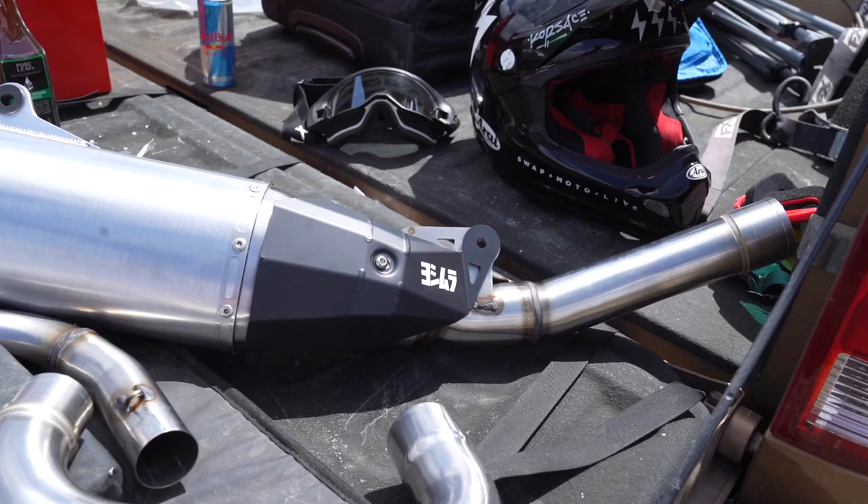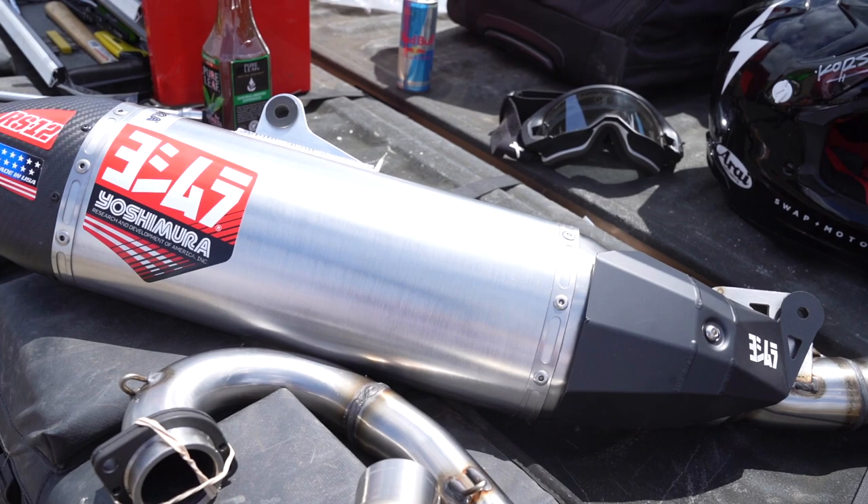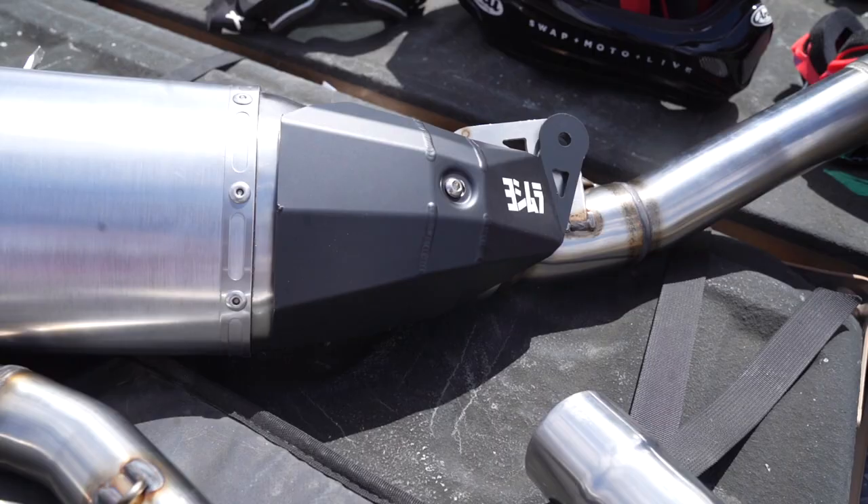Hey everybody, thanks for tuning in. This is Pat Foster with Swap Moto Live. We're out at State Fair today doing a little pipe testing. We've got the new Yoshimura RS12 exhaust system for the 2021 YZ450F.